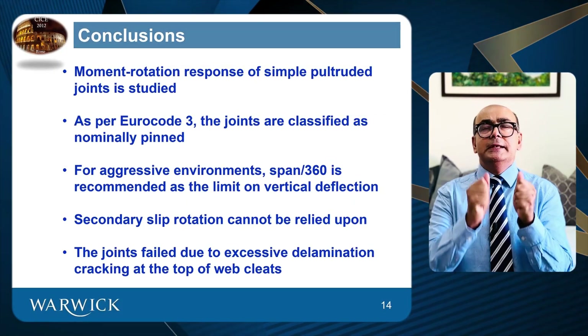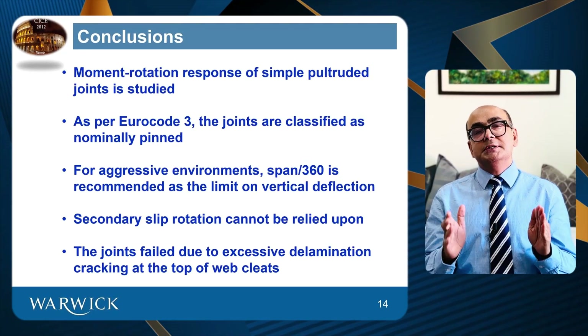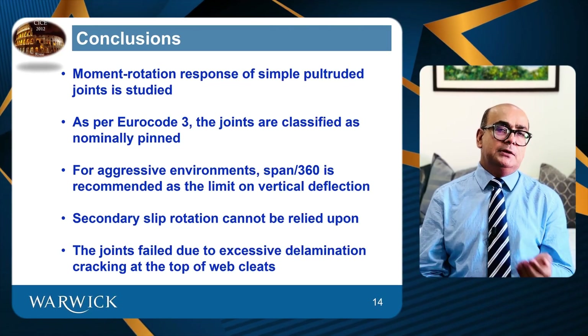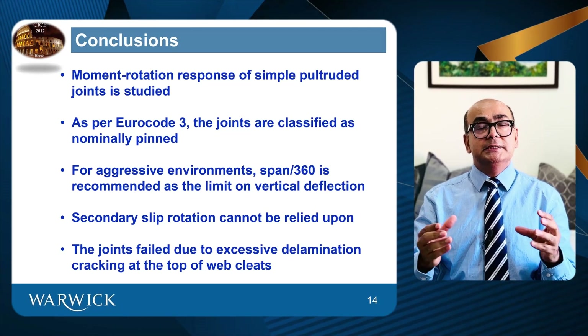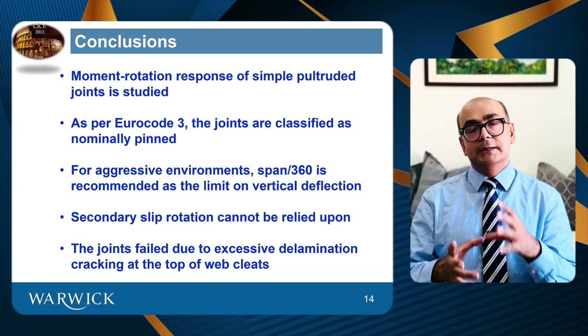Because the design of FRP members is controlled by deflections, using the right deflection limit is absolutely critical. The major conclusion from this research is that the joints met the serviceability limit state in Eurocodes, which is span over 360. This is absolutely critical because these joints are controlled by deflections or serviceability limits. Strength is normally fine — they are equally strong as steel but lighter, so they will deflect more, and design is normally controlled by deflections. The joints met the deflection criteria.